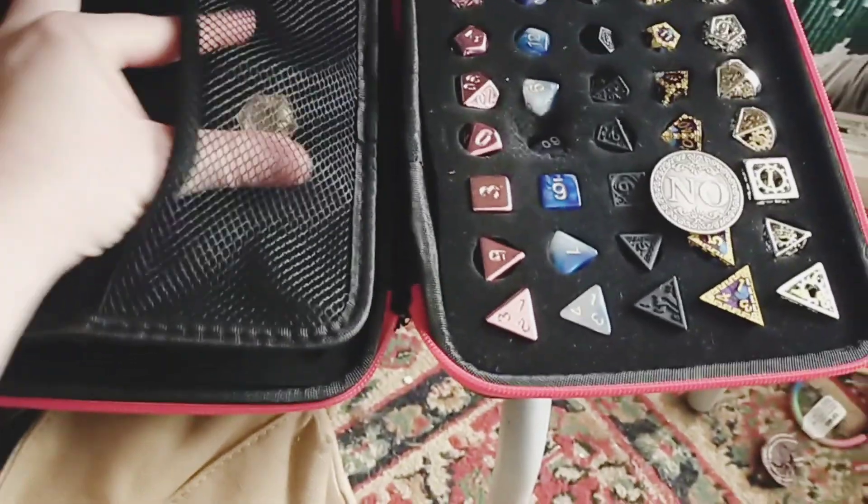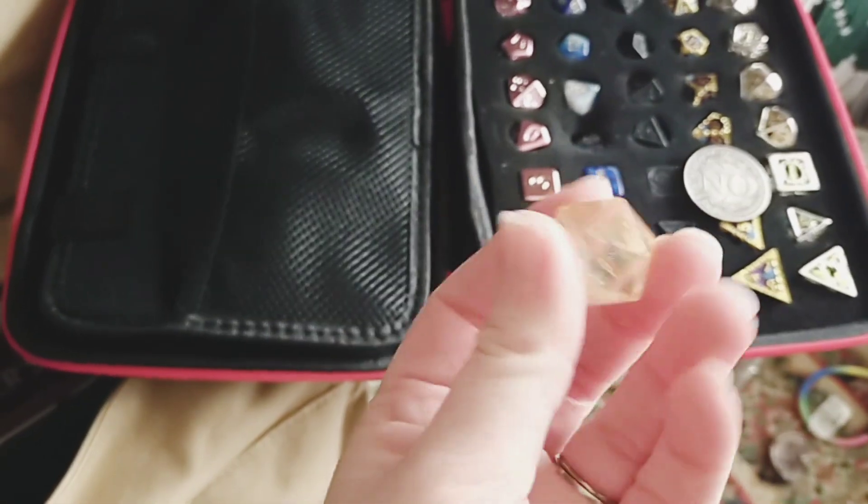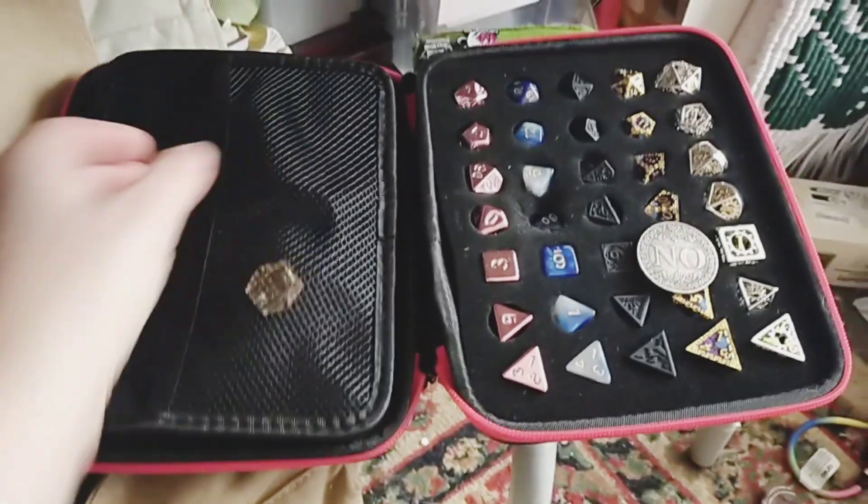These are the dice that I play with, and this is my very special initiative die. Let's take a closer look at each set.